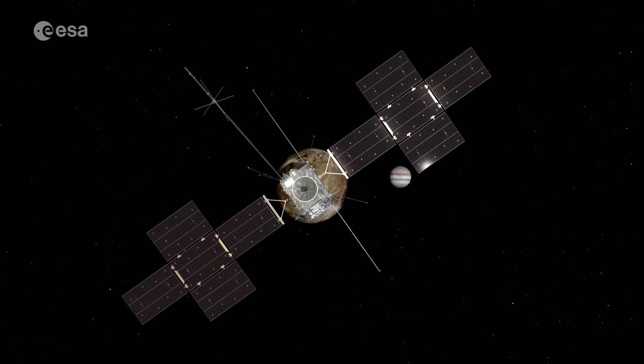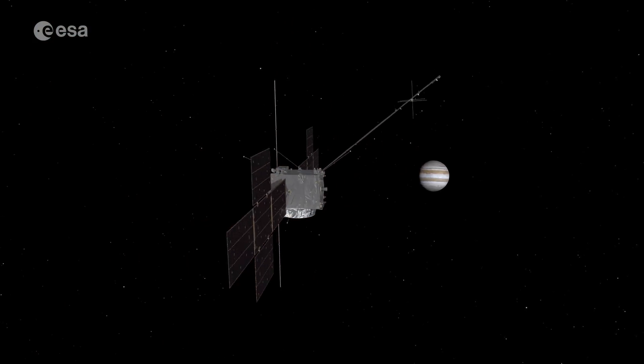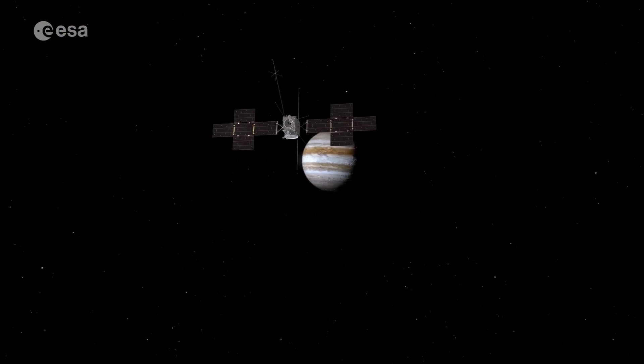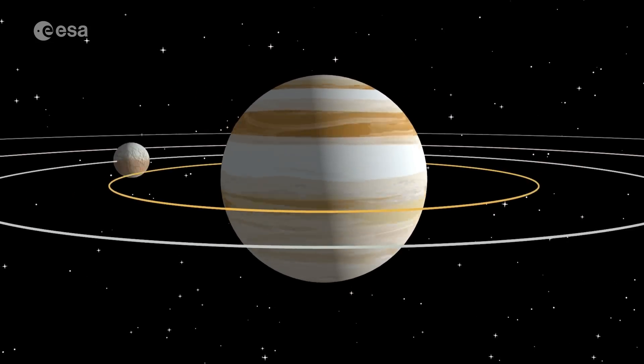It's known, for example, that Io is so hot — driven to such high temperatures — that it is volcanic. Europa has evidence of subsurface oceans, and the same is true for Ganymede and Callisto. But the further you go from Jupiter, the less thermal activity there is.